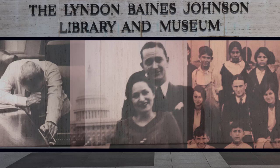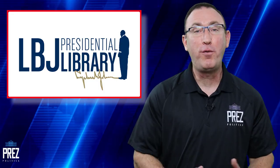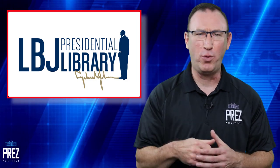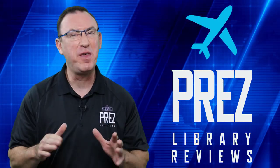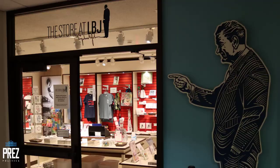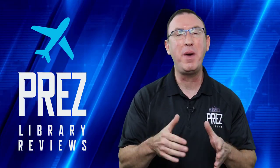There was one exhibit that left me speechless. I stood there numb. Before you visit the Lyndon Johnson Presidential Library Museum, you've got to watch this review. I'm going to cover everything you need to know: parking, food, admission costs, exhibits, the gift shop — everything that will help you make the most of your visit. Are you ready to go? Let's do it.